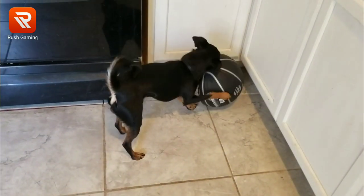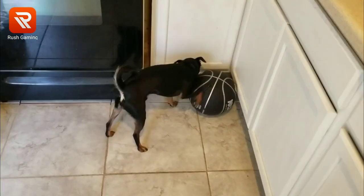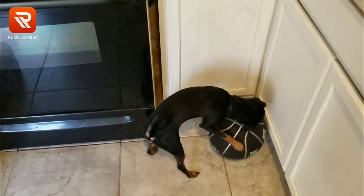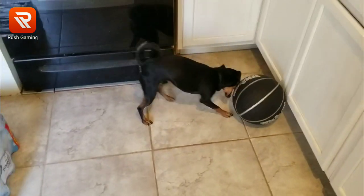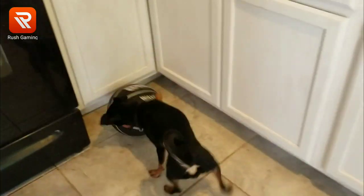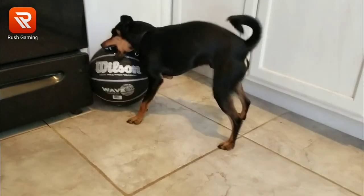So is he a Miniature Pinscher or a Rat Terrier? I see a lot of dogs that look like him that are Rat Terriers that people say are Miniature Pinschers, because they probably don't know any better — Miniature Pinscher sounds cooler. He looks like a traditional full black and tan Rat Terrier.